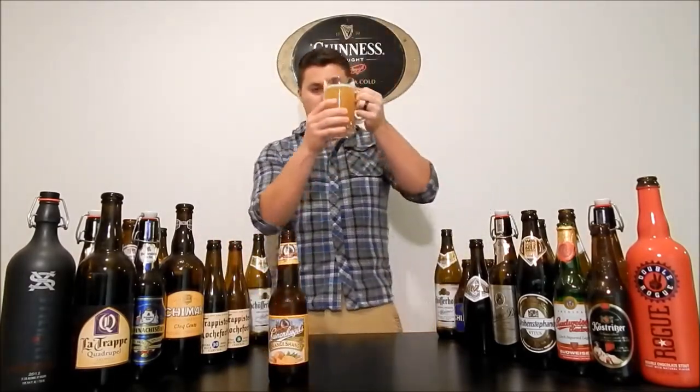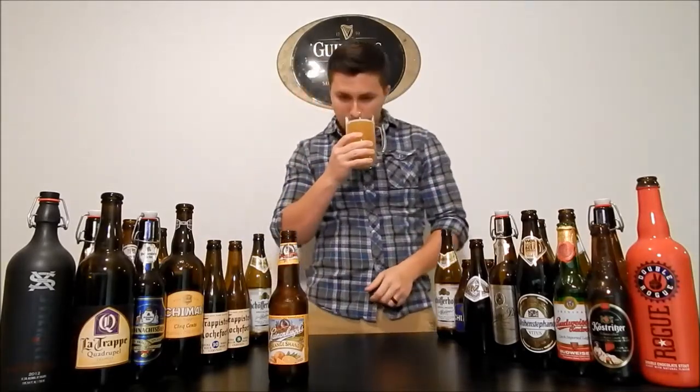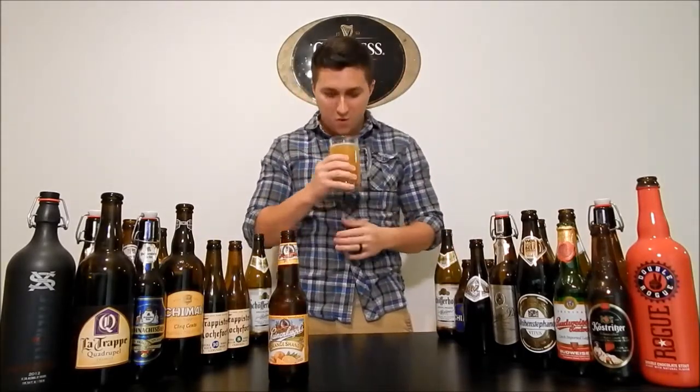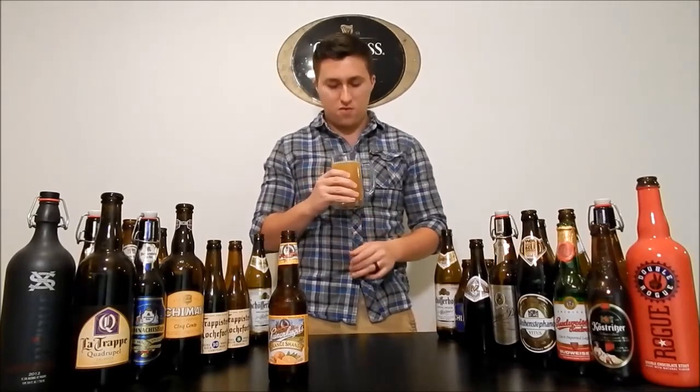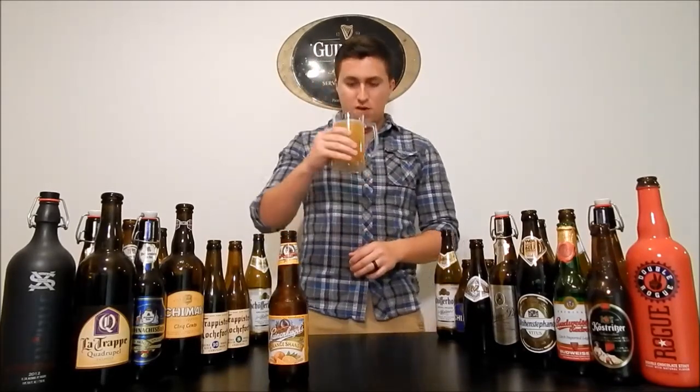Let's pour this. Nice orange color — actually looks just like orange juice, that's all I'm really seeing. It smells exactly like orange, maybe a little bit of yeast, a little kind of beer smell. Let's drink this.